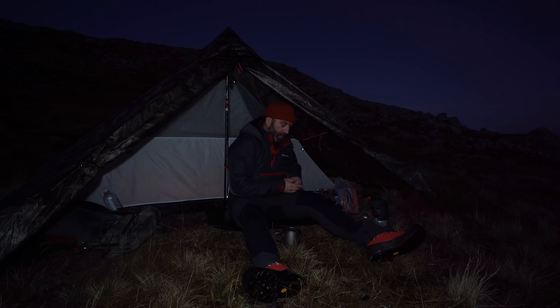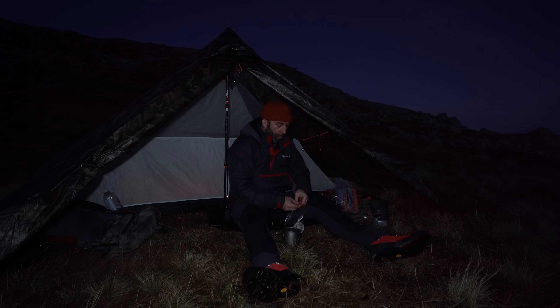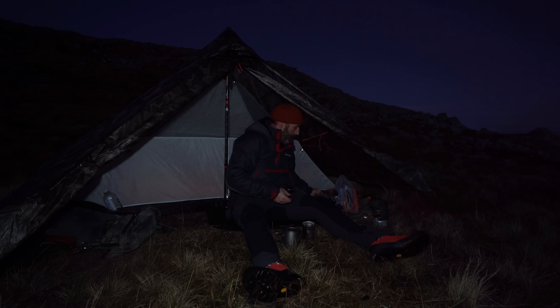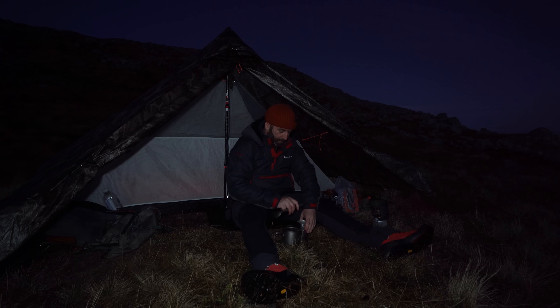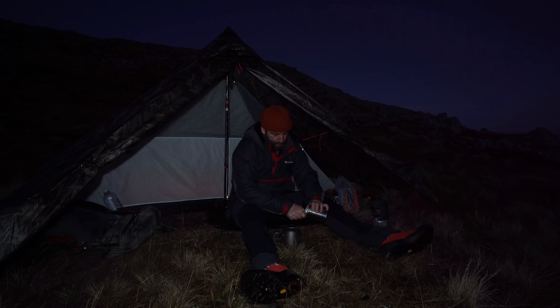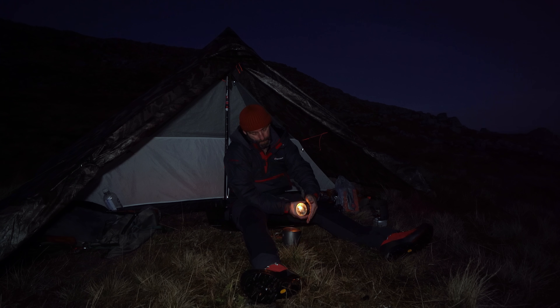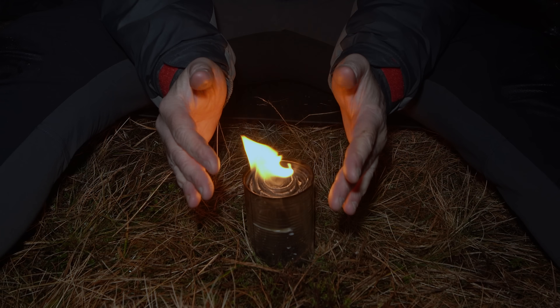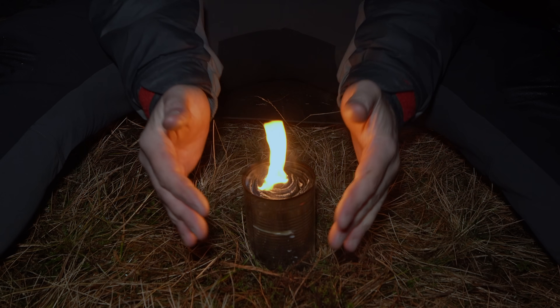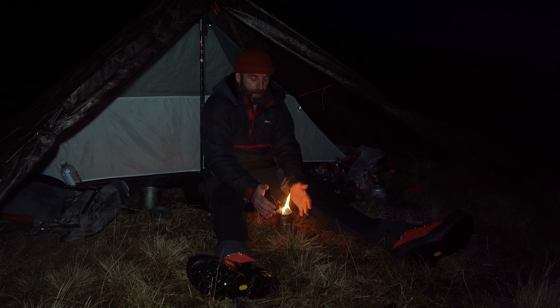Now I might actually try this hobo stove — let's give this a go. This could be where I set fire to everything, including the tent. This might take some time.